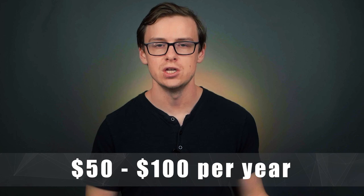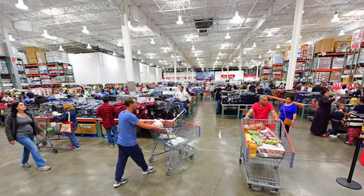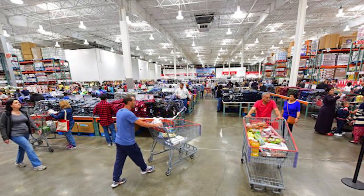Number 10 is going to be the Costco credit card. This one is actually a joint venture between Citi and Costco. Citi has some of the best credit cards out there and they're very well respected. A Costco membership does cost somewhere between $50 and $100 a year, so if you're not a Costco member you probably don't want this card. But if you're already shopping at Costco, which offers some of the best discounts out there, this might be a very good card for you.